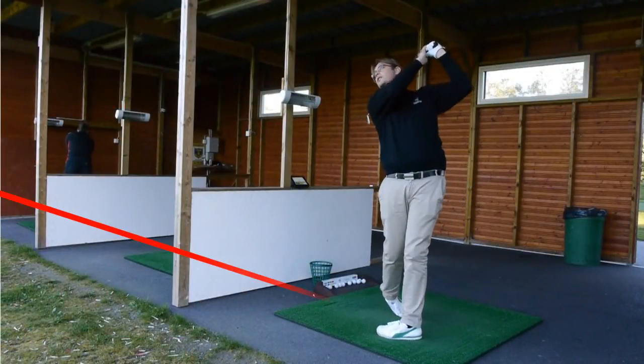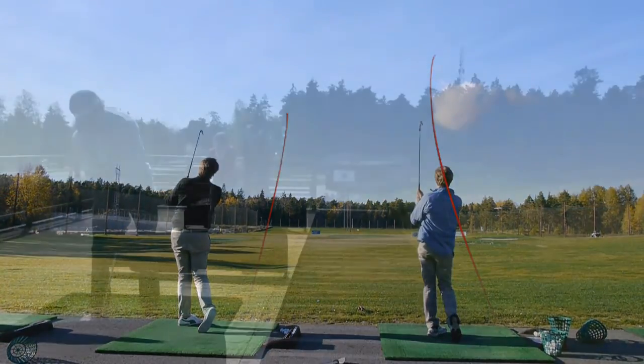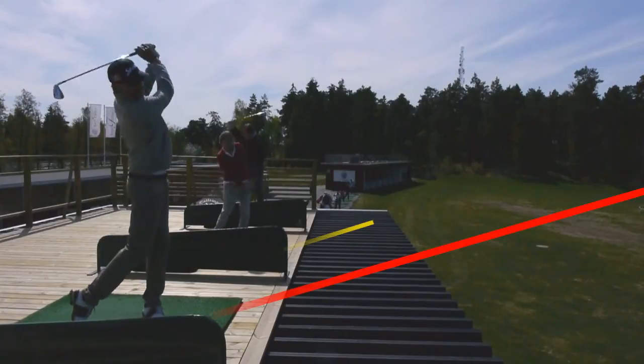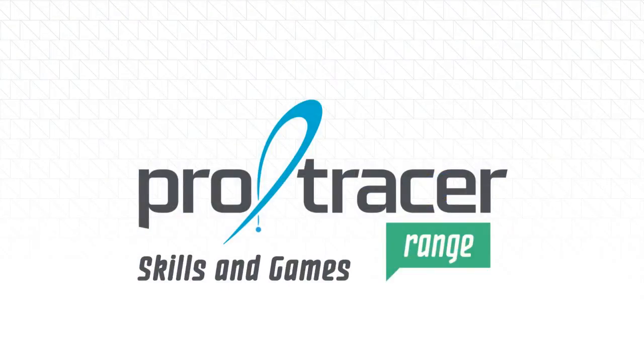Pro Tracer Range helps golfers improve and at the same time makes the visit to the range more fun. To take this a step further, we have established Pro Tracer Range Skills and Games.